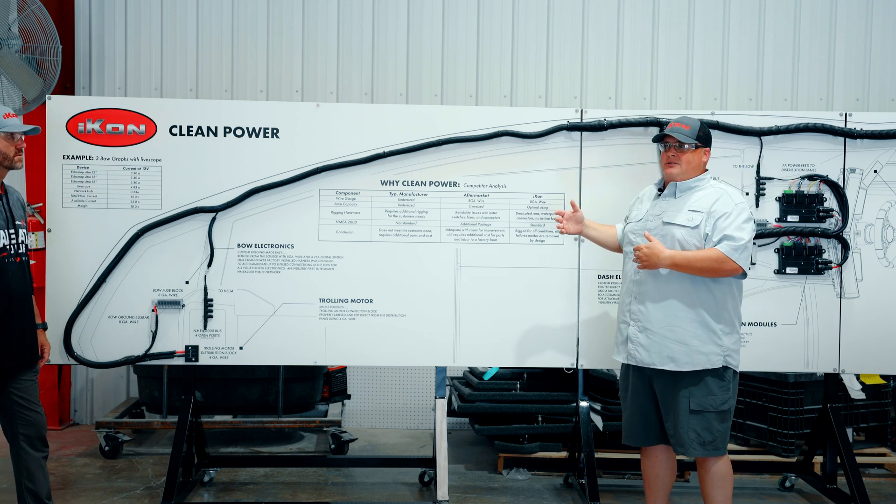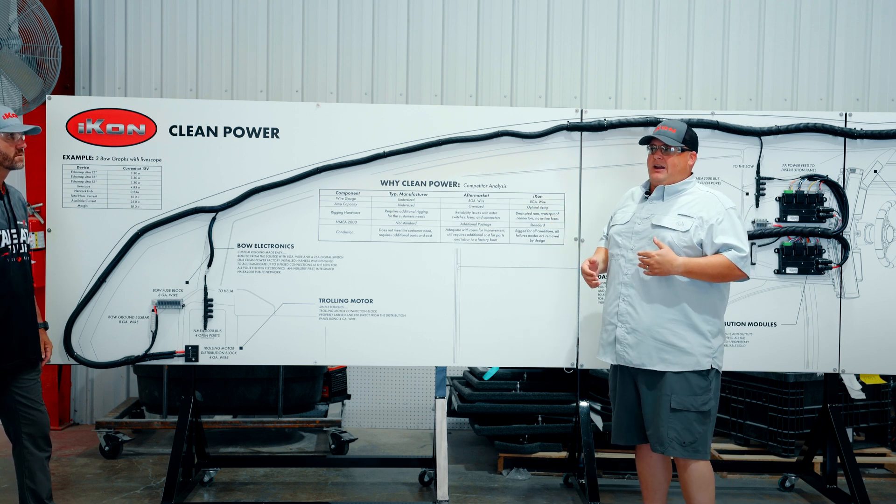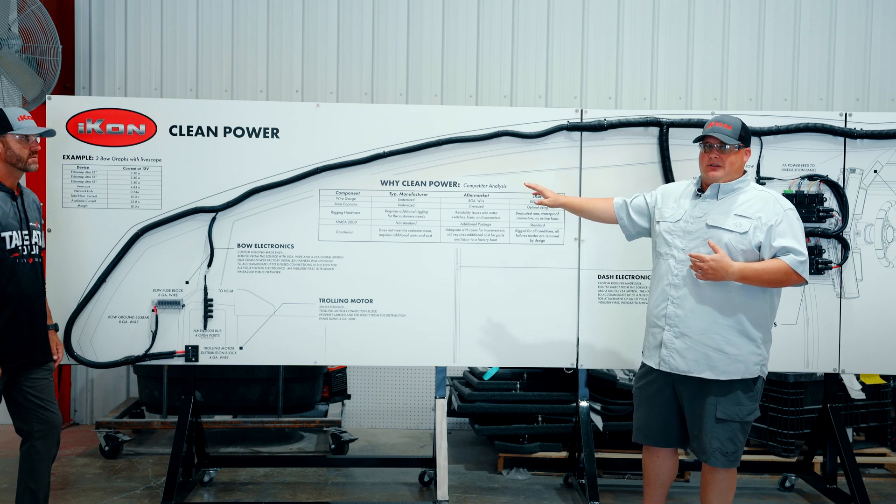There's no additional components or wiring that you have to add after the fact. Once this boat leaves the factory, it's ready to be rigged up with your electronics.